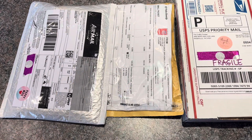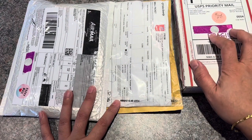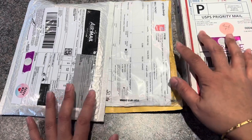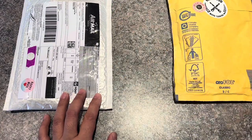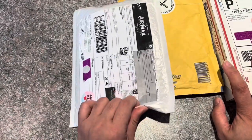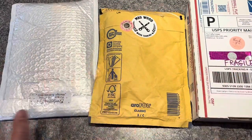Hi everyone, welcome back to my channel. I'm Crystal, and I have here an unboxing and unbagging of my latest small business haul of diamond painting supplies. This one is from The Flower Girl, this one is from Madwood — those two are pens — and then this one is from Everlasting Tips. I'm going to go ahead and open them up and I'll be right back.